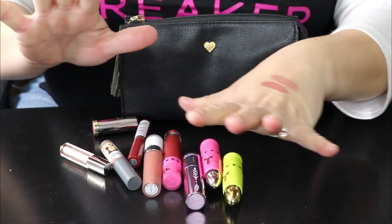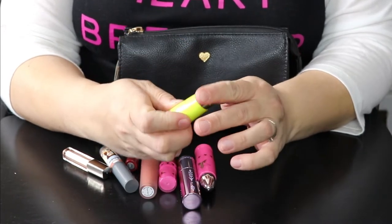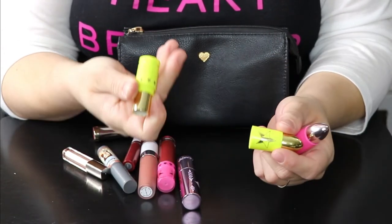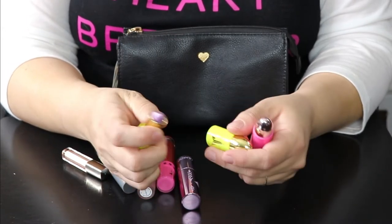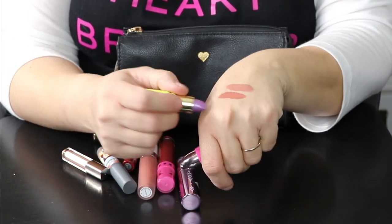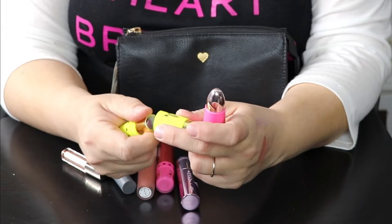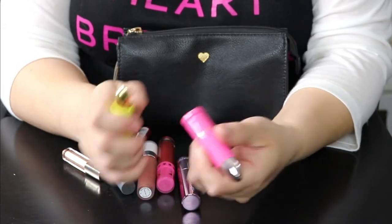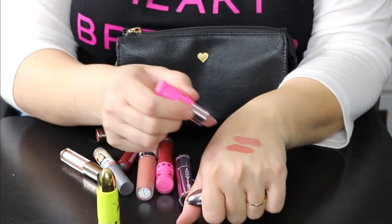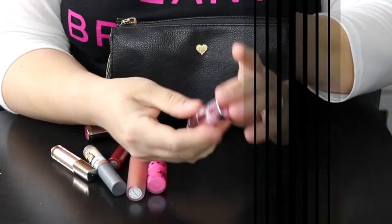I love storing my Jeffree Star bullet lipsticks out where I can see them. This is in the shade Yummy, which is actually a shimmery purple color — I was really surprised when I first swatched it. And this is in the shade Celebrity Skin — a friend of mine sent this to me because she knew I really wanted the color. It's like a purpley nude shade, so beautiful.